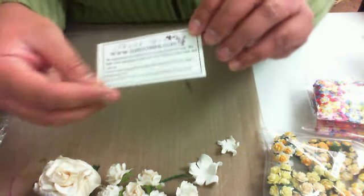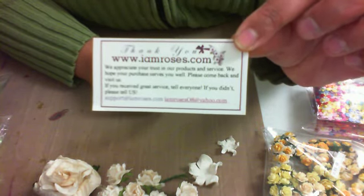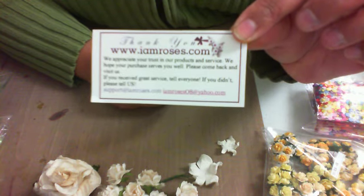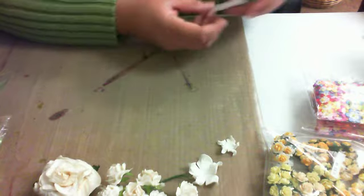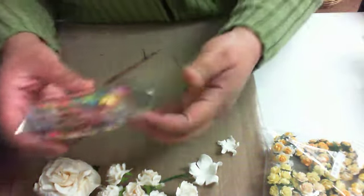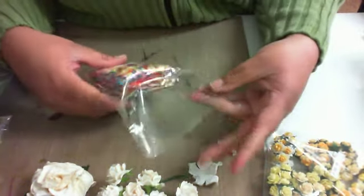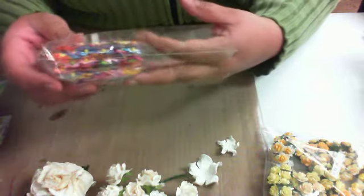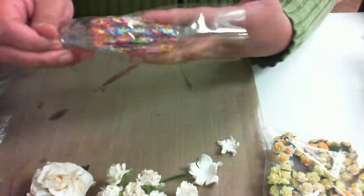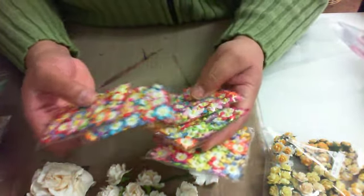Her address is www.imroses.com. I will definitely be ordering from her again. And this clearance item — I don't use a lot of little mini multicolors, but I figured this would be really cool.